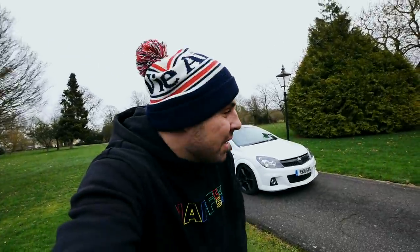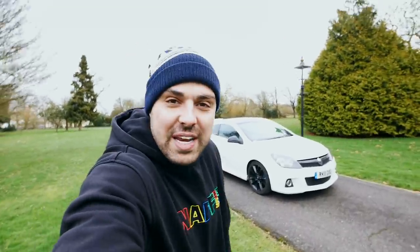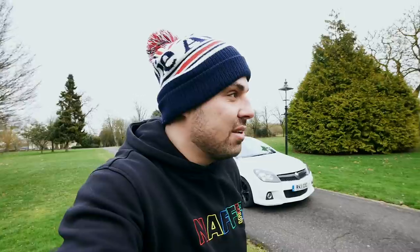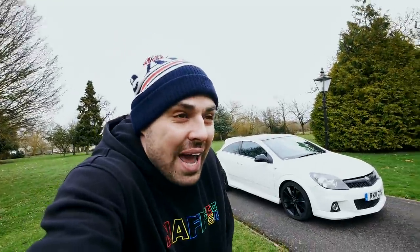It is cold and windy — not ideal filming conditions, but it's all right. You can't feel any of that though, can you? Behind me I've got a Vauxhall Astra VXR Arctic edition. Arctic — that was not planned at all, but yeah, it's a cool car.